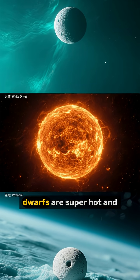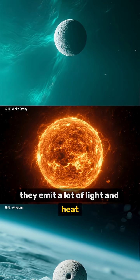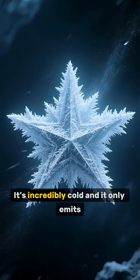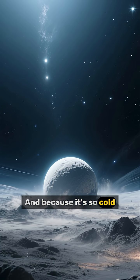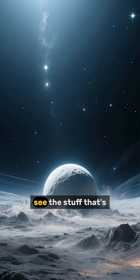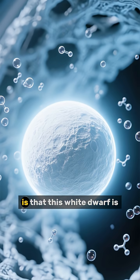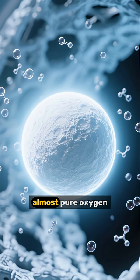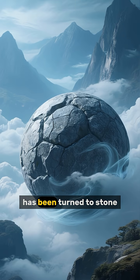Normally, these white dwarfs are super hot and they emit a lot of light and heat. But this one's different — it's incredibly cold, and it only emits a tiny amount of light. And because it's so cold, astronomers can actually see the stuff that's around it in space. What they found is that this white dwarf is almost pure oxygen — it's like a giant ball of air that has been turned to stone.